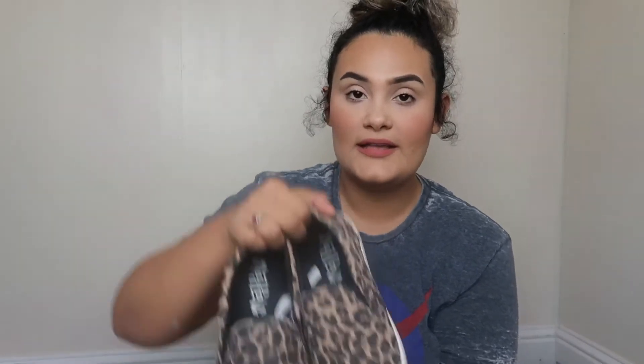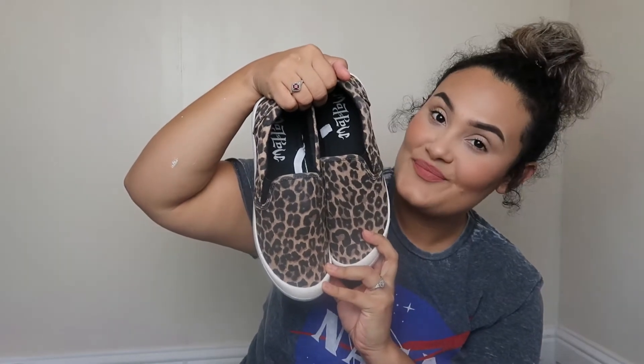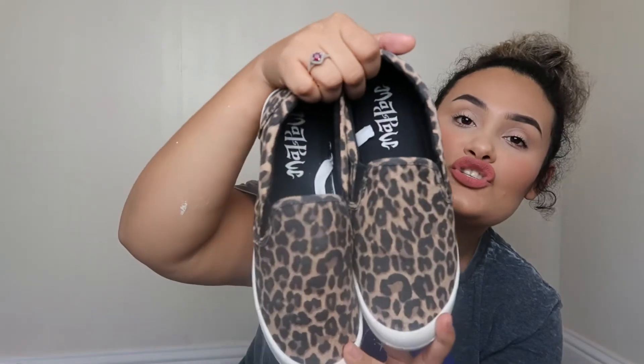I got some shoes — oh my gosh, they are so cute. I've been obsessed with cheetah print lately. These were $20 and I'd been eyeing them for a while. I finally got them and I'm so glad because the inside feels like memory foam — super comfortable. If you like to match with your kids, they have similar ones for little girls for about nine bucks. I do recommend sizing up because they run a little small.